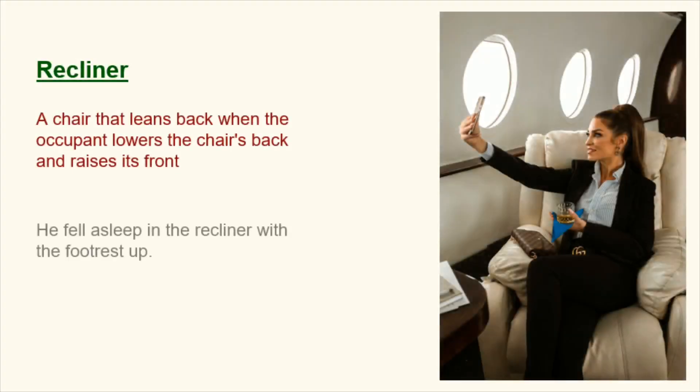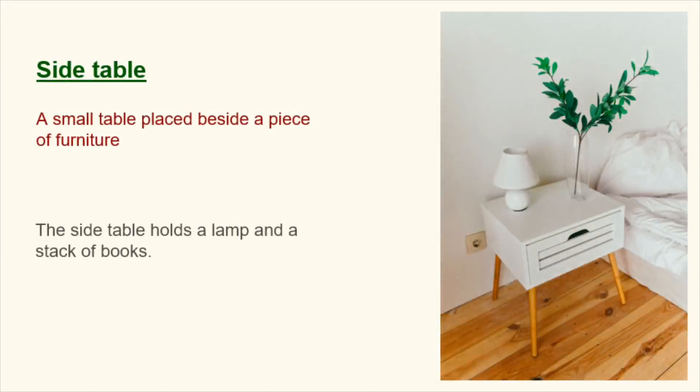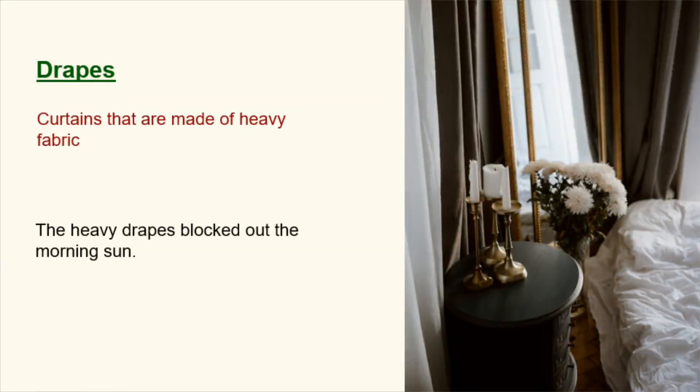Recliner. A chair that leans back when the occupant lowers the chair's back and raises its front. He fell asleep in the recliner with the footrest up. Side table. A small table placed beside a piece of furniture. The side table holds a lamp and a stack of books. Drapes. Curtains that are made of heavy fabric. The heavy drapes blocked out the morning sun.